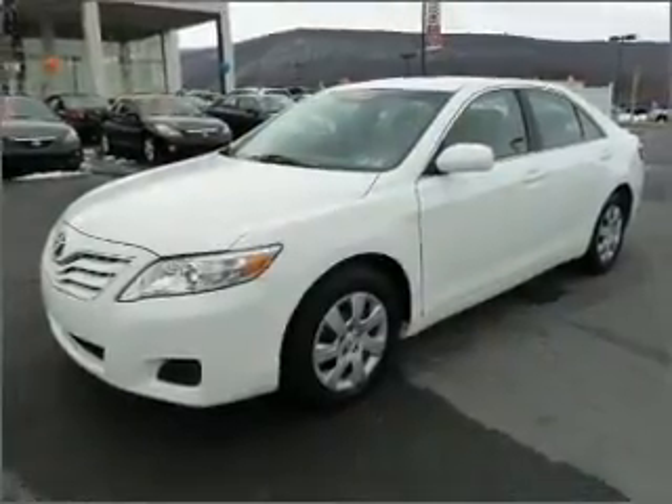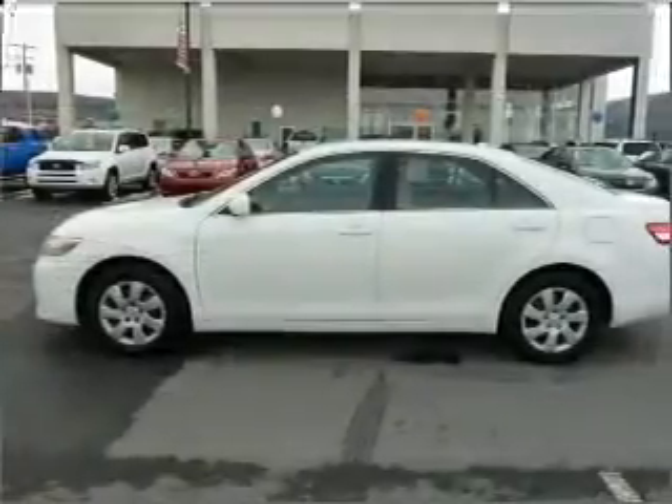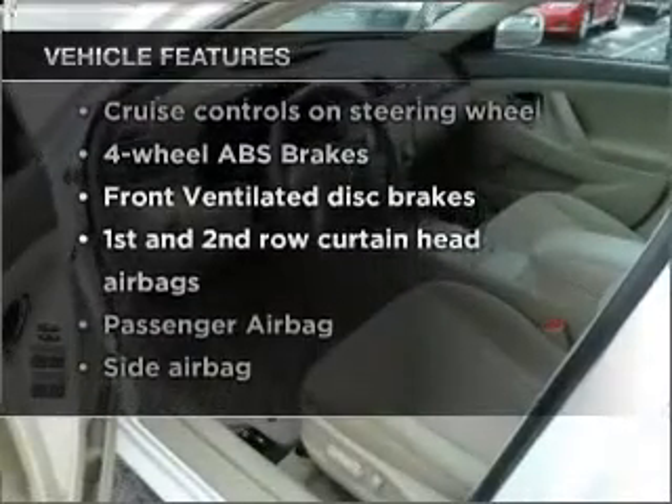With an efficient four-cylinder engine that responds smoothly to its six-speed automatic transmission, the anti-lock braking system will keep you safe on the road. And with these notable features, you won't want to miss out on the opportunity to own this amazing vehicle.